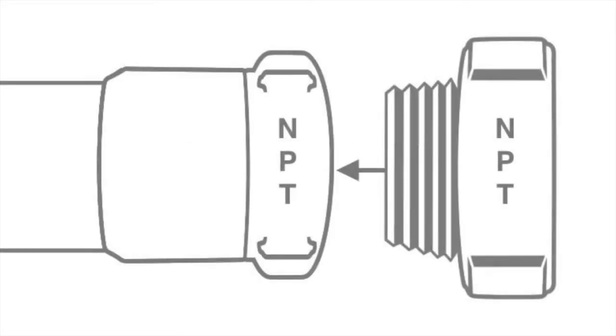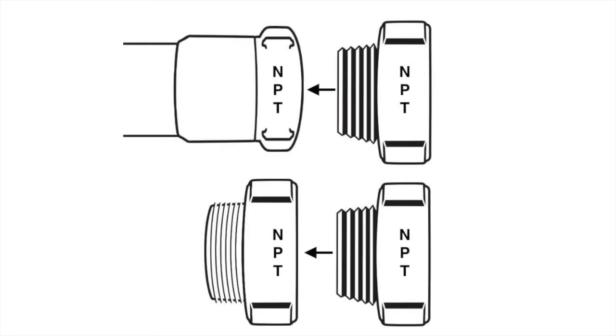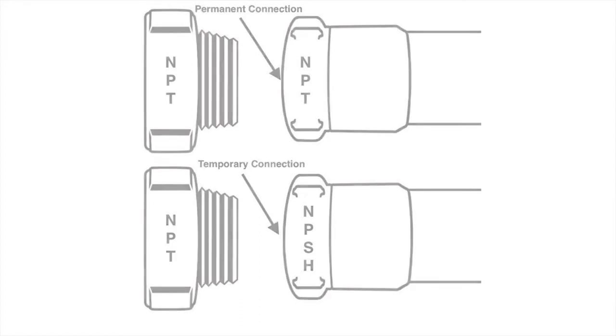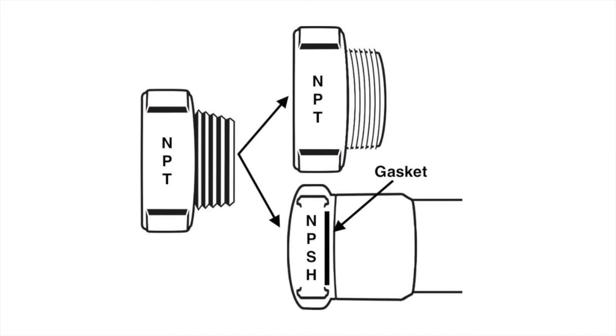The female side of a pipe or fitting with NPT threads will only connect to fittings or hoses with NPT threads. For example, a female PVC or pipe fitting with NPT threads is only compatible with a male fitting with NPT threads. The male side of a pipe or fitting with NPT threads will only connect to fittings or hoses with NPT or NPSH threads. For example, a male PVC or pipe fitting with NPT threads is only compatible with a female fitting with NPT or NPSH threads.